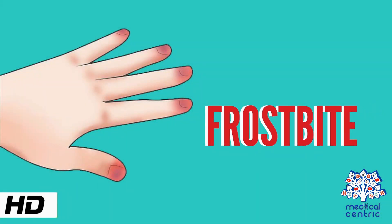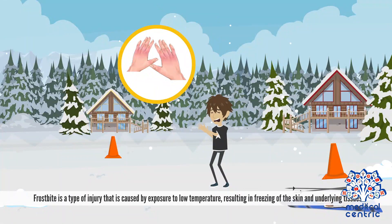Today's topic is frostbite. Frostbite is a type of injury that is caused by exposure to low temperature, resulting in freezing of the skin and underlying tissues.